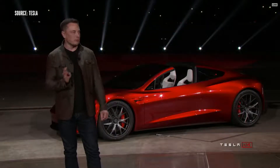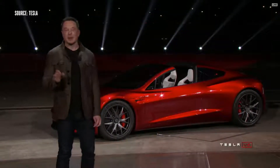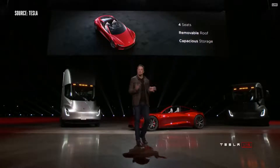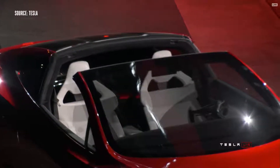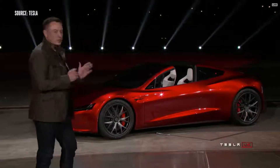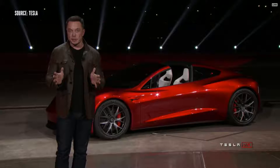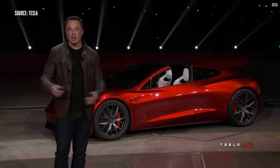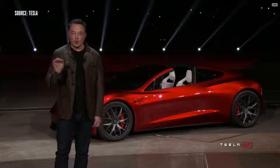It's also a four-seater — a 2-plus-2. You can't put giant people in the rear seats, but you can fit a small person or a squashed larger person in the back. It's a convertible with a removable roof, and it has tons of storage. You'll be able to travel somewhere, bring luggage, bring whatever you want, carry four people — it's a real car with all that functionality.